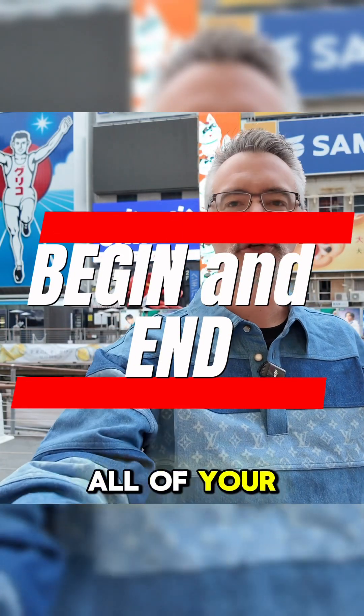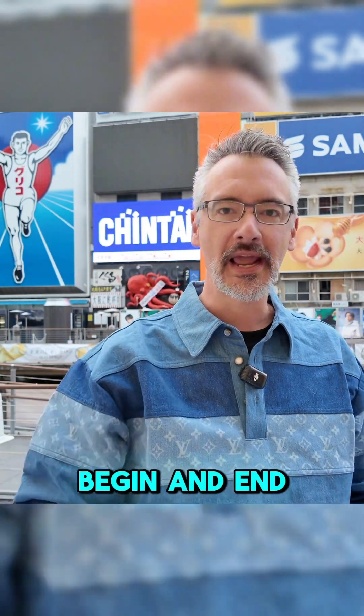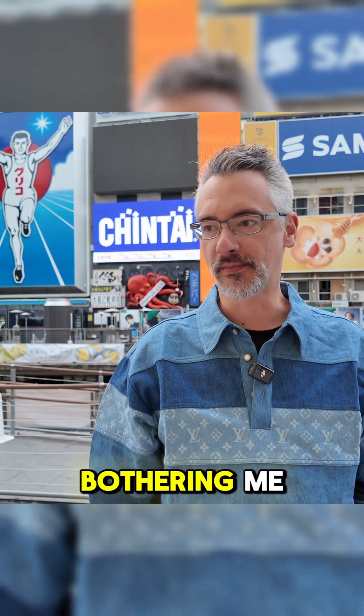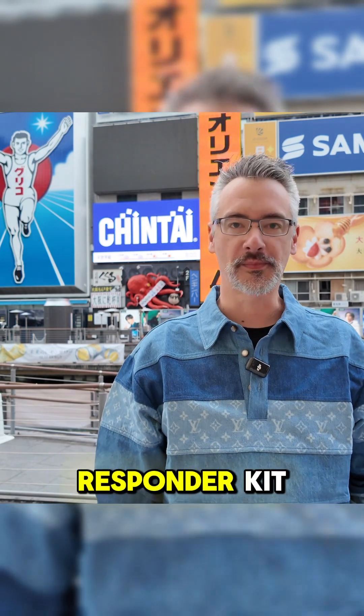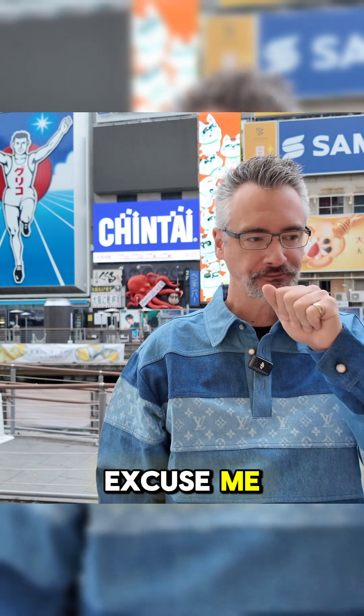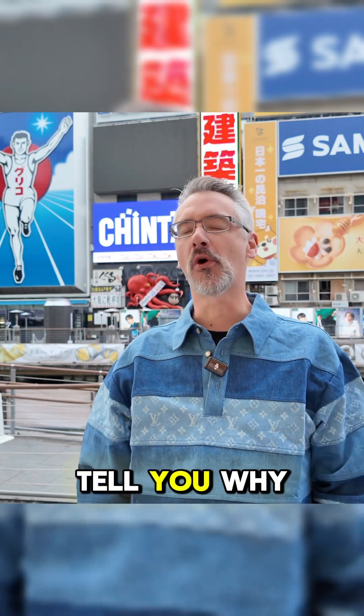Should you start all of your stored procedures with BEGIN and end them with END? You should. This is actually something that's been bothering me for a while, because I know there are a couple of First Responder Kit stored procedures where we didn't do that. But you should, and I'm going to tell you why.